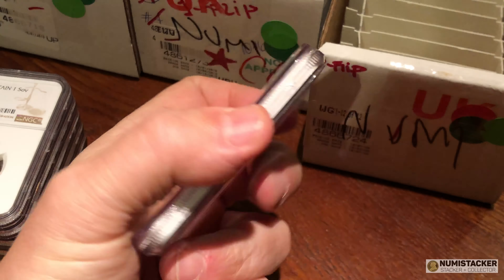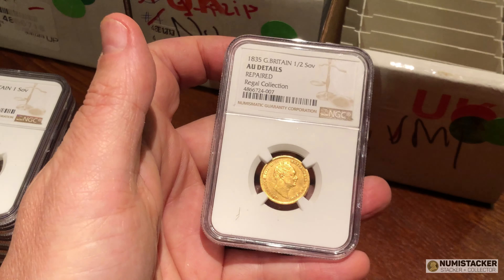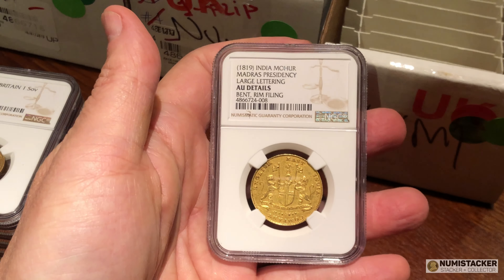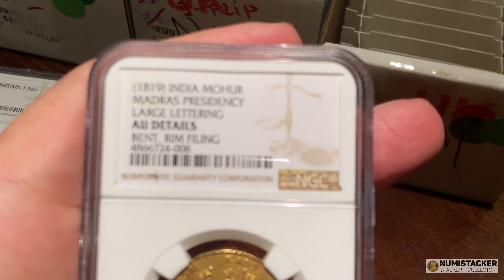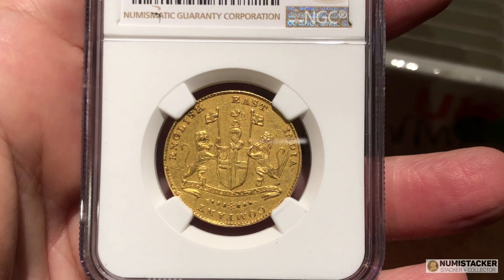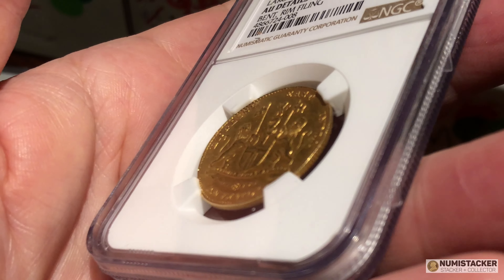Unfortunately this one that Regal Stacker got graded is a repaired coin, and it's always heartbreaking when you buy those coins and they've had a repair. I know Regal bought that one at auction, so there may be some recourse to the auction company on that one.